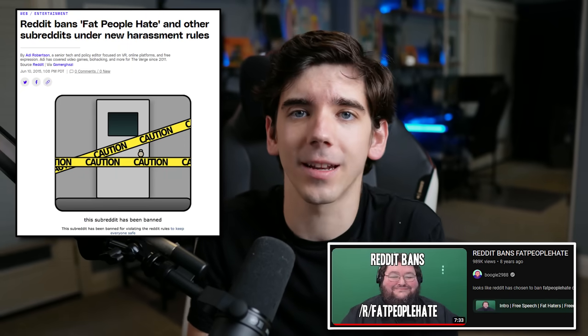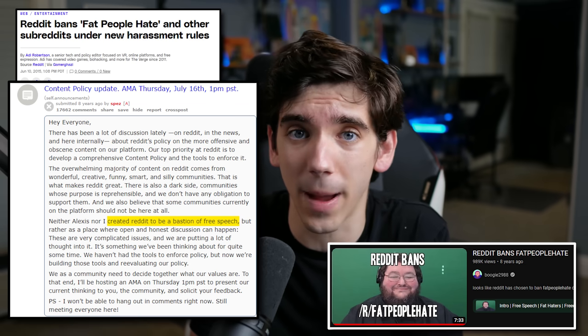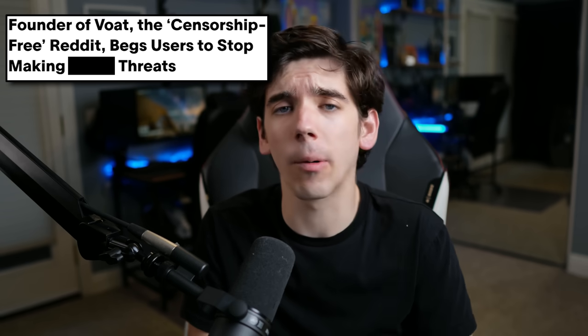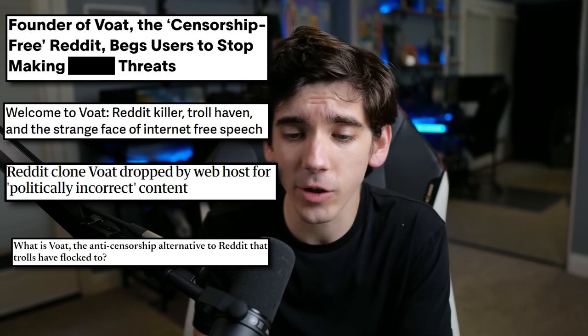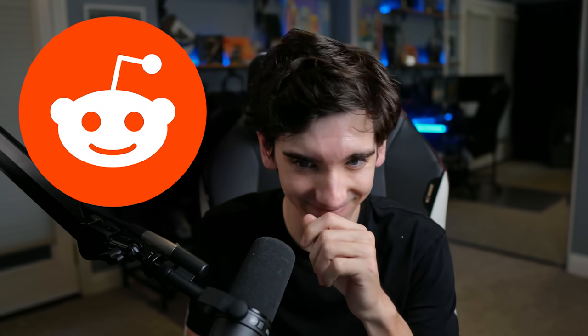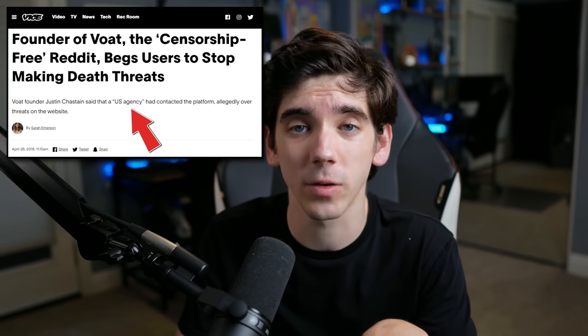In 2015, Reddit decided to actually moderate its platform, banning subs like Fat People Hate and hosting a discussion where they said they didn't create Reddit to be a bastion of free speech. This led to angry Redditors flocking to lookalike site Voat. Apparently Voat was actually quite popular for a bit, but the site is incredibly dead right now. Voat was terrible — there are reports of harassment, doxing, and hate speech. The site got so bad that the CEO got contacted by a US agency about threats posted to Voat.